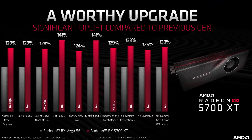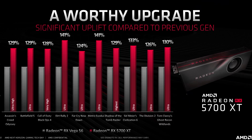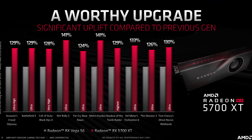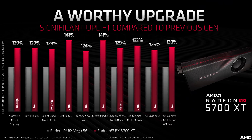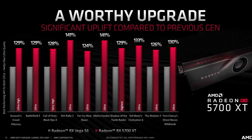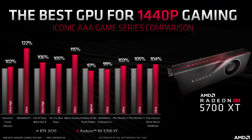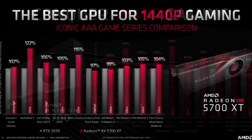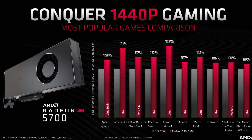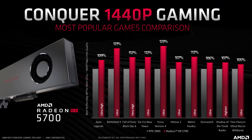I'll blast you with some of AMD's performance numbers — take these with a grain of salt given we haven't tested the cards yet. Across a series of games, many of which do reasonably well on AMD hardware, AMD has the 5700 XT around 30% ahead of Vega 56 and 5% ahead of the RTX 2070, although it does lose to the RTX 2070 in Shadow of the Tomb Raider at 1440p. Meanwhile, the RX 5700 is around 10% faster than the RTX 2060 at 1440p.